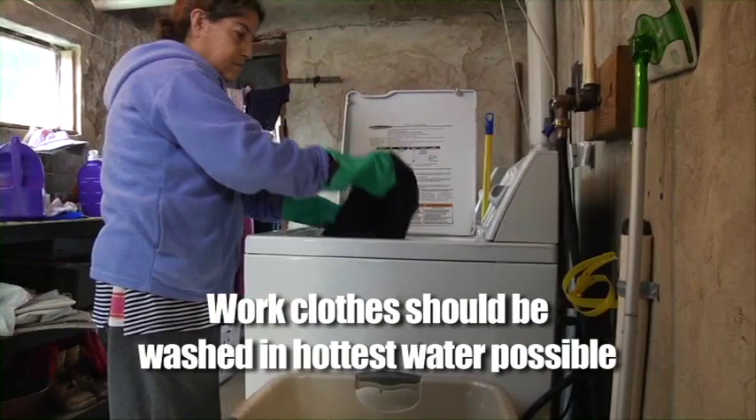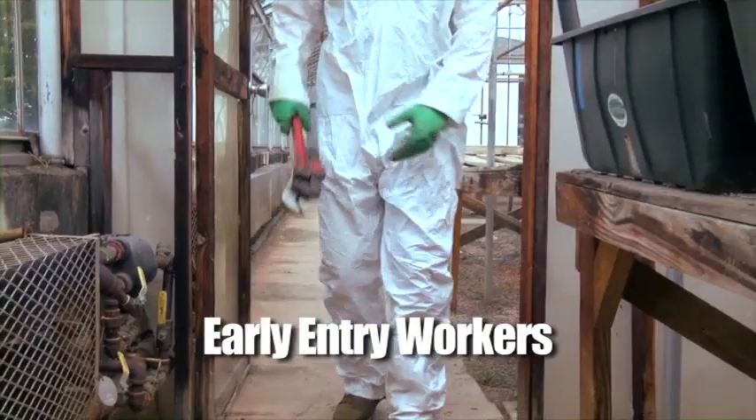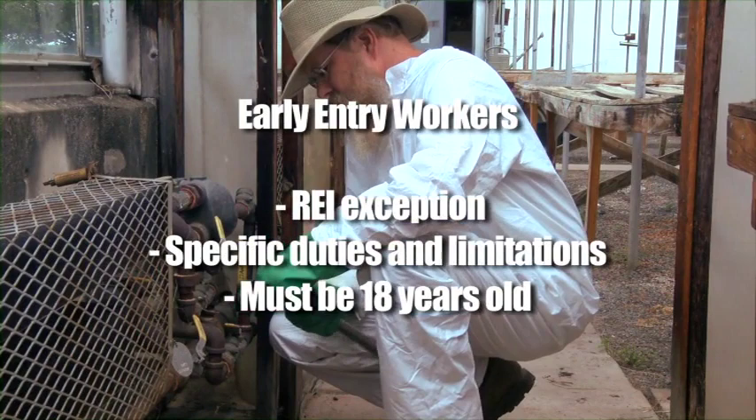It is best to dry those work clothes by hanging them outside to dry in the sun. Early entry workers must first be shown what PPE they need and how to put it on and off. Their employer must also tell them under what exception to the REI they are going in under, what their duties will be, and what limitations they are under. All early entry workers must be at least 18 years of age.